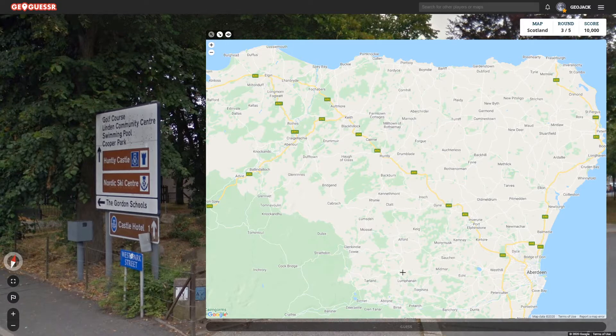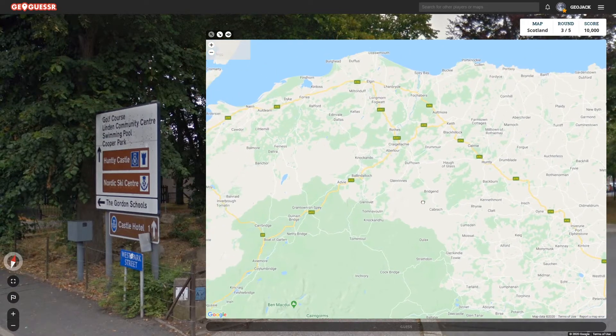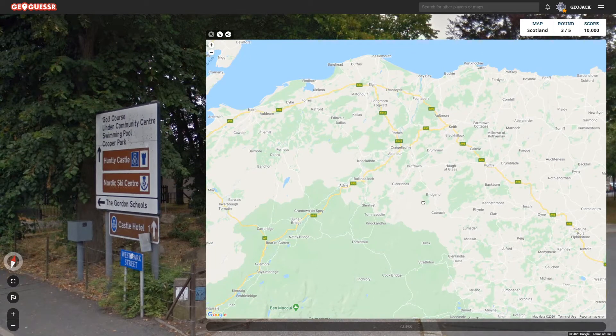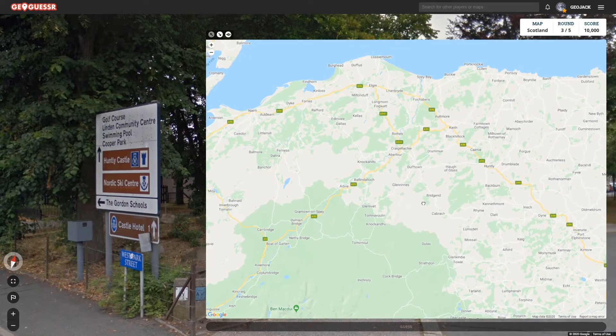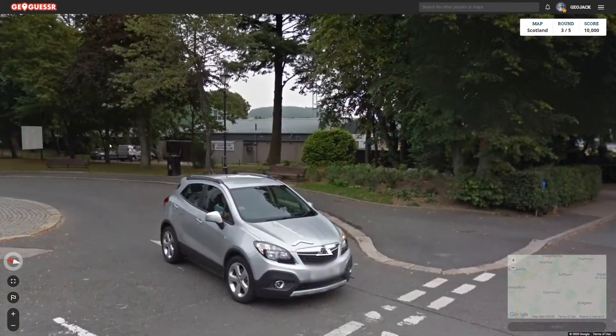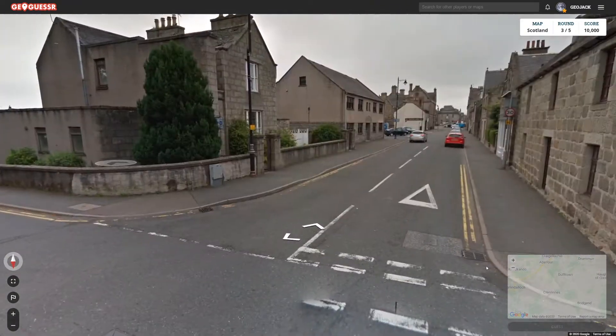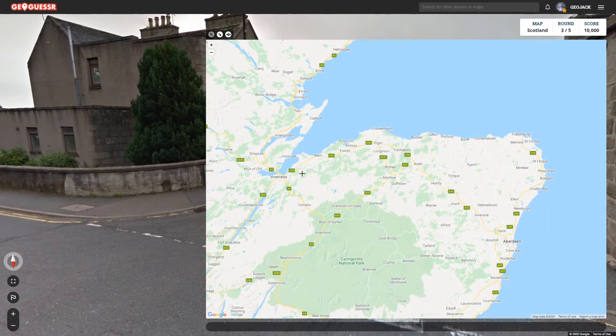And a Ski Centre — so we must be relatively near the mountains you would assume. Huntley FC. So we are in Huntley, wherever that is. And we saw the bus that was going from Aberdeen to Inverness via Elgin and Huntley. There we go.